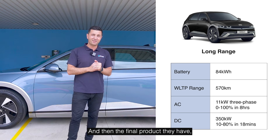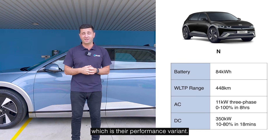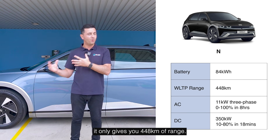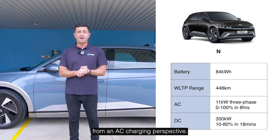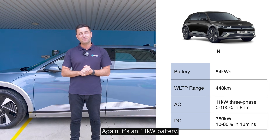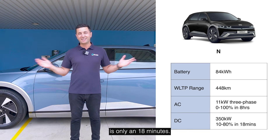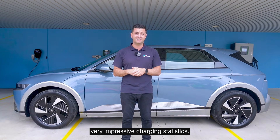The final product they have, which is my favourite, is the N — their performance variant. This has an 84 kilowatt hour battery, but because it's the performance variant, it only gives you 448 kilometres of range, which makes sense because it's tuned to go quick. From an AC charging perspective, it's an 11 kilowatt charger. And when you use an ultra fast 350 kilowatt DC charger, 10% to 80% is only 18 minutes. So all of these vehicles have very impressive charging statistics.